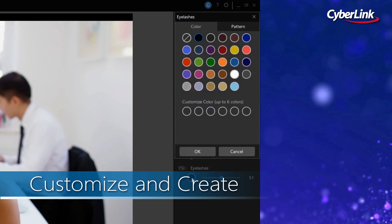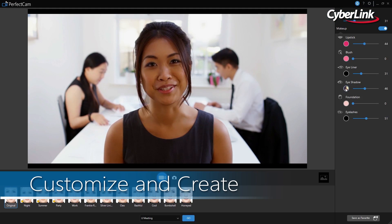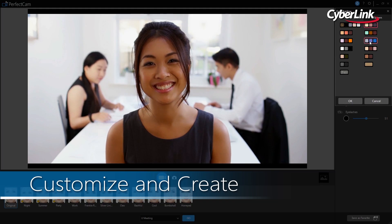PerfectCam also features a complete set of tools for either customizing and tweaking pro-designed looks, or building your own looks from scratch.